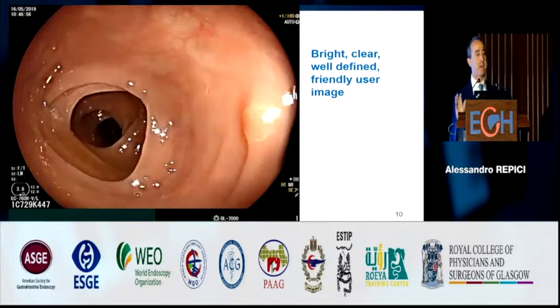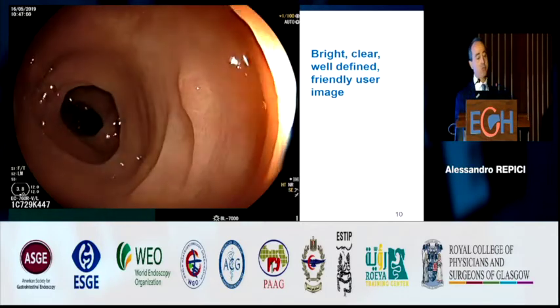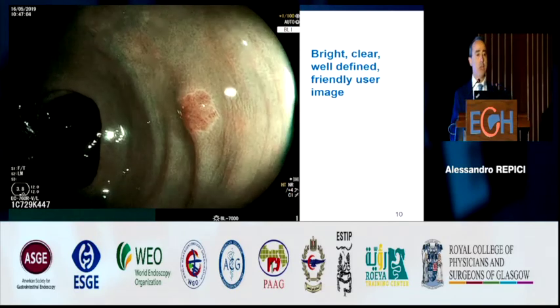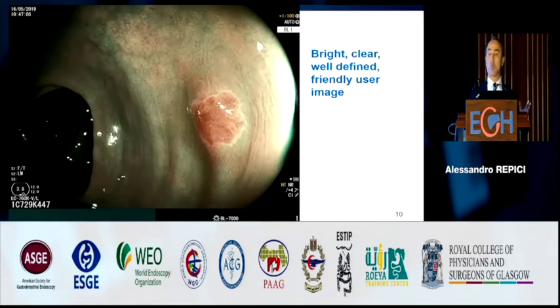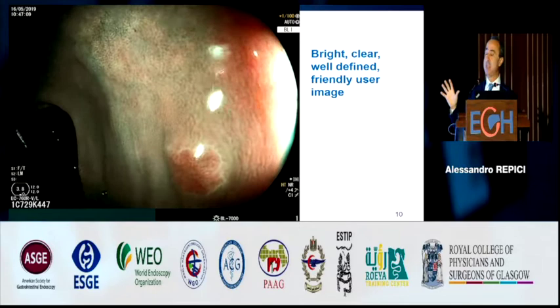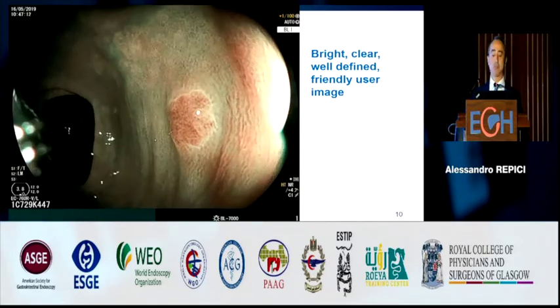In my standard screening colonoscopy program, I always use the latest-generation high-definition system, which allows me to switch from white light to be able to identify and characterize lesions. This is clearly an adenoma and needs to be resected.